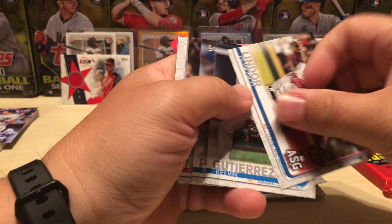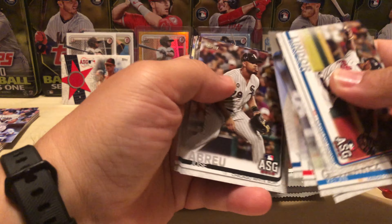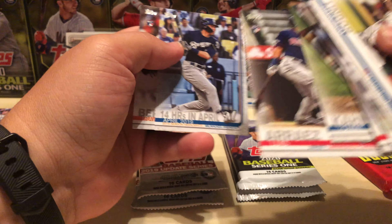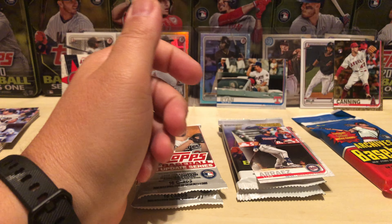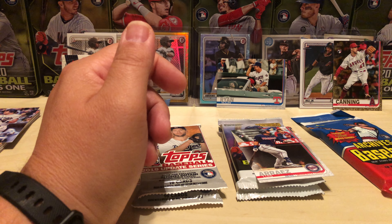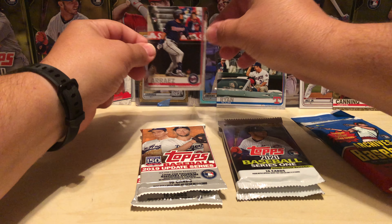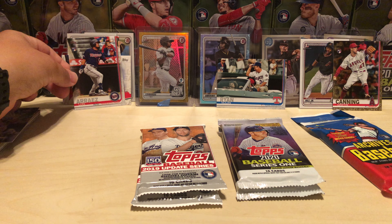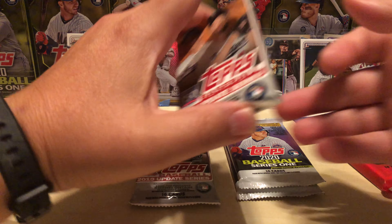Those were two really good packs — that's why I keep picking this stuff up because it keeps giving me great stuff. Arraez is awesome — that's the guy I'm looking for, that's the guy I have the highest hopes for, more than Vlad, more than Bichette. I'm gonna cover up that LeMahieu patch. So those were the fat packs, we're gonna go to the gravity feed packs.